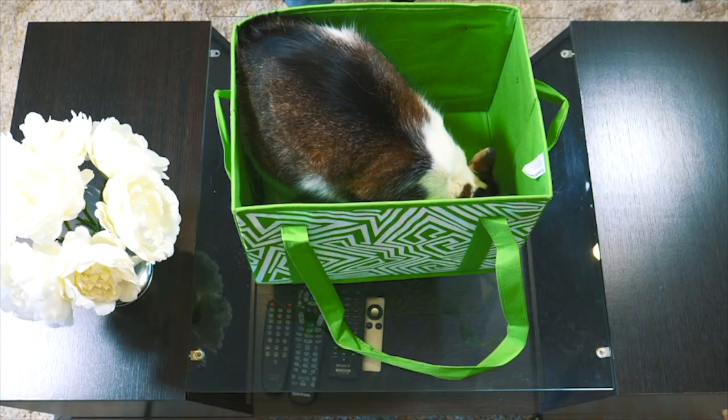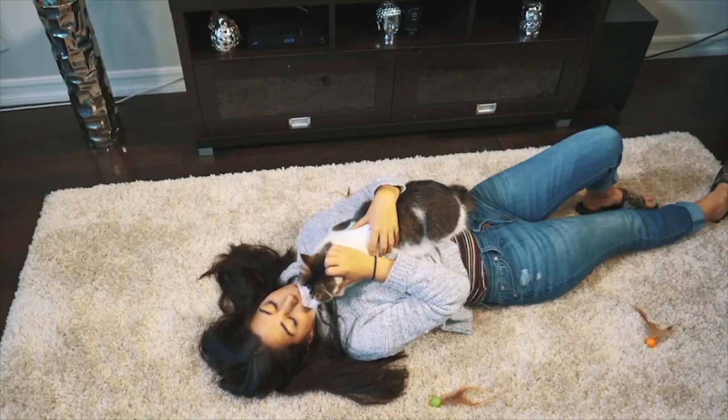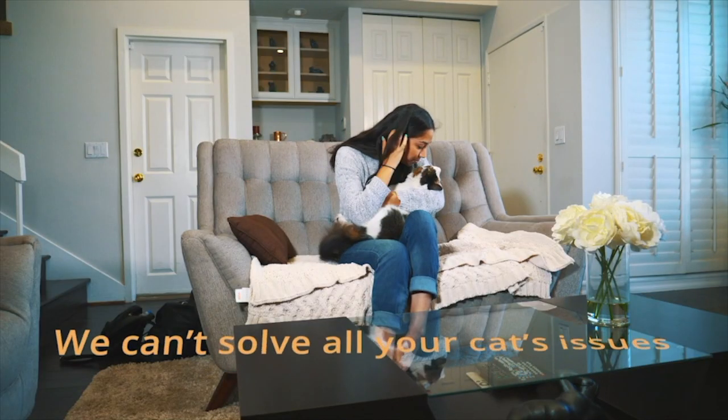Your cat's the best. If it fits, it sits. And whether or not it likes anyone else, it loves you. You love your cat, but not all of its behaviors.